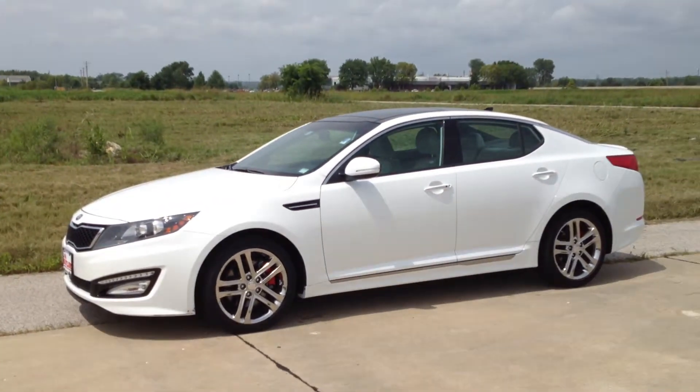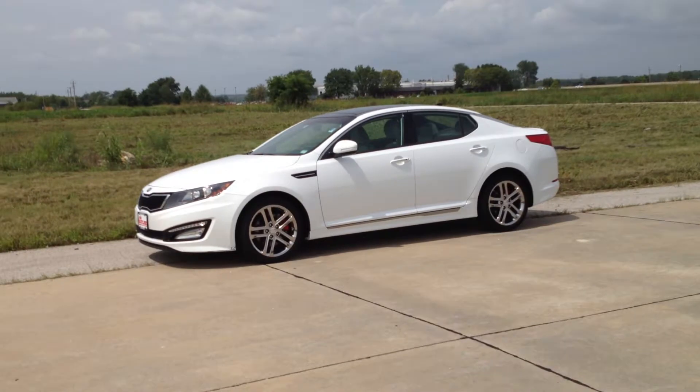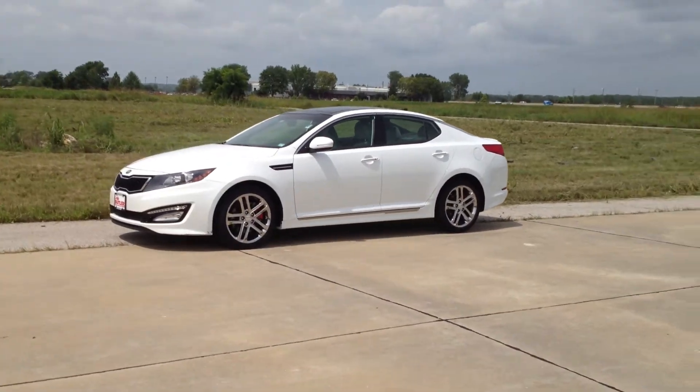It is this 2013 Optima SXL Limited — that is the limited top-of-the-line turbo, navigation, moonroof. Basically the premium pack and technology pack.